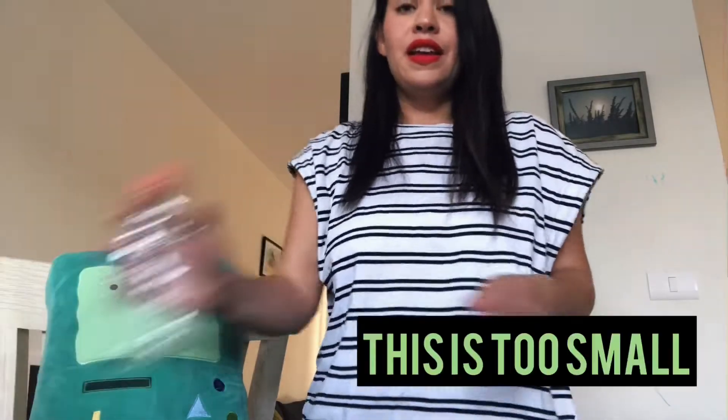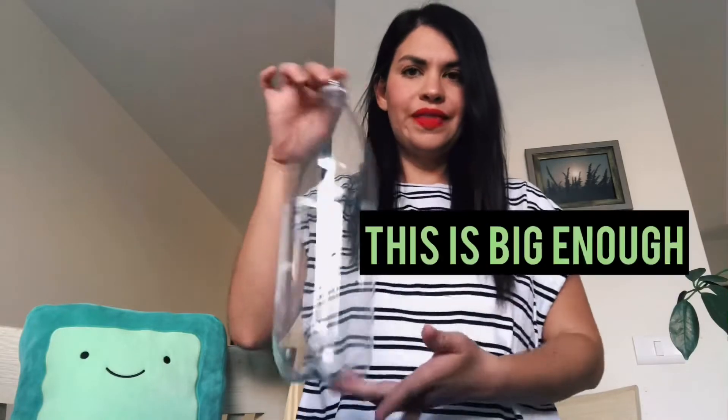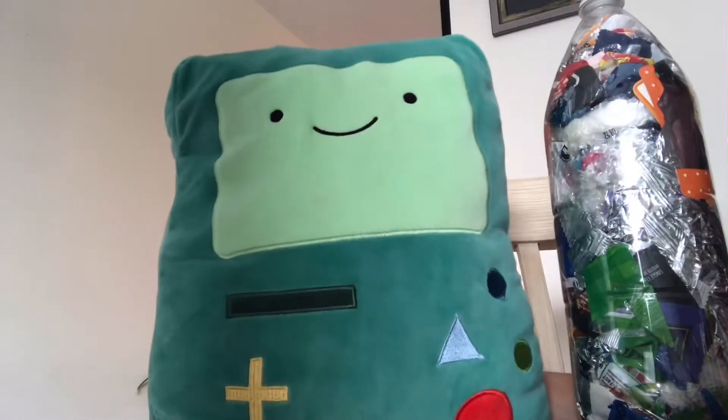Great! As our friend said, it is too small. So we need a 2 liters plastic bottle. Like this one. Okay!